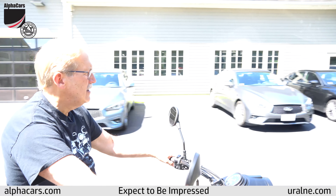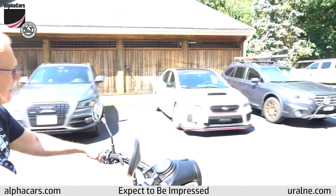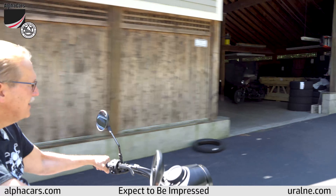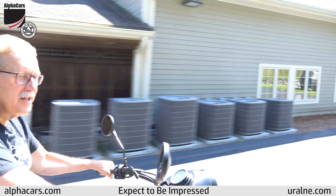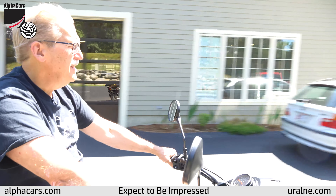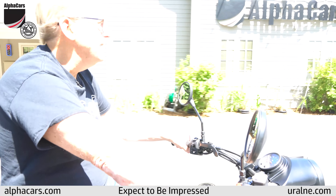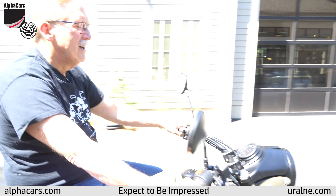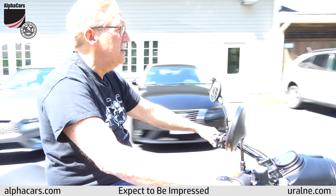Very easy to drive. Acceleration is good. Shifting is good. What a beautiful day it is out here. On level ground it tracks nice and flat just like it should. It doesn't pull.